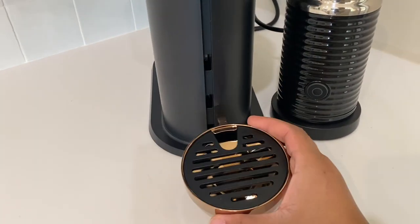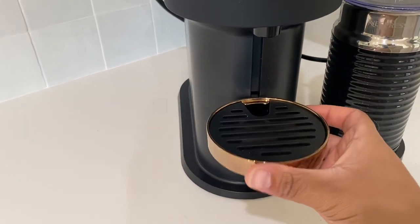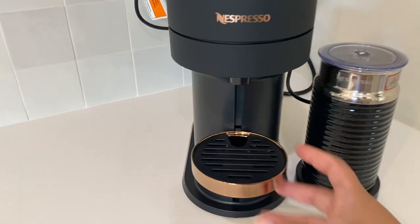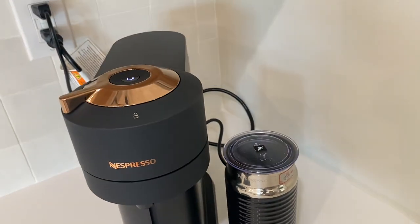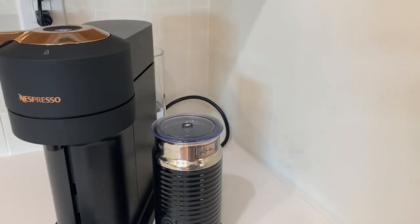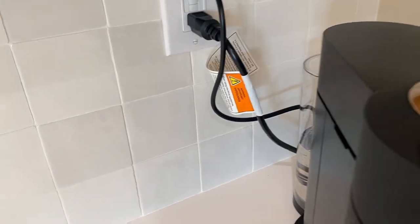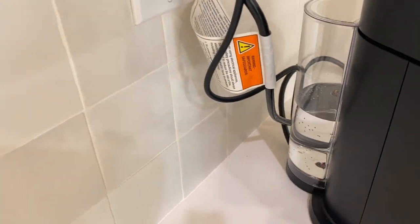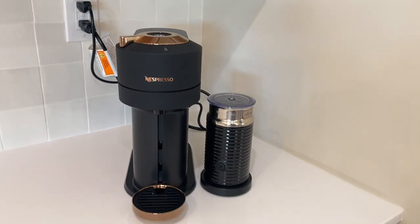This thing also adjusts depending on the height of your coffee cup — whether you need to make a little espresso or a full cup of coffee. The only thing I really don't like is how you can see the cords in the back. Cords drive me crazy. So I still need to figure out a way to hide those or make those look a little bit better without it being too obvious.